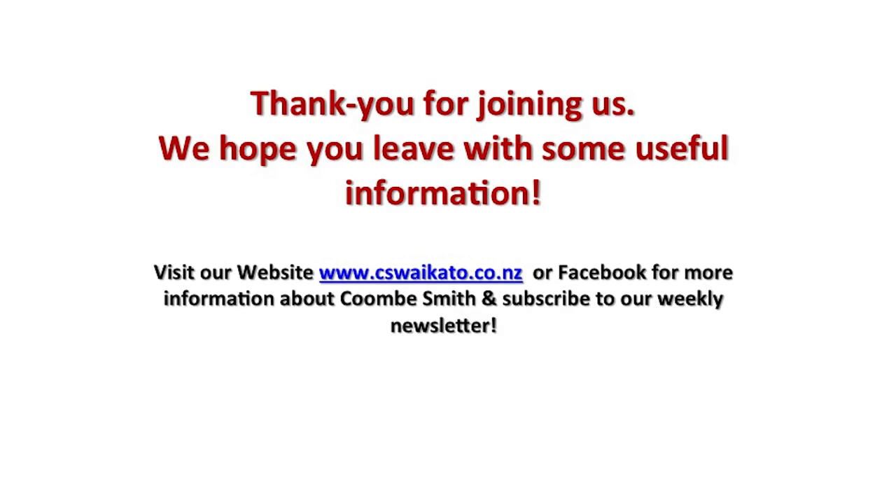Thanks for listening. If you want to have a look at our website, there's some great information on there, and you can also sign up to our newsletter to get property tips and tricks. Thank you.